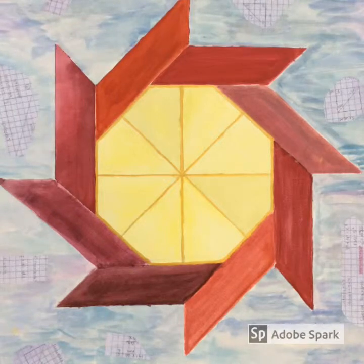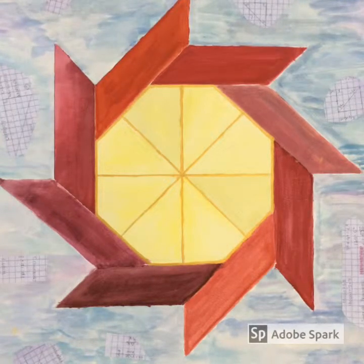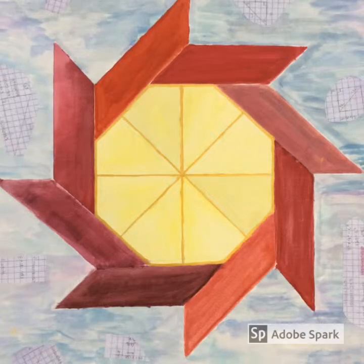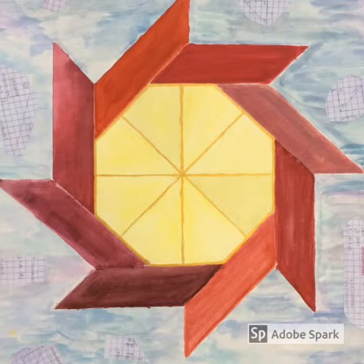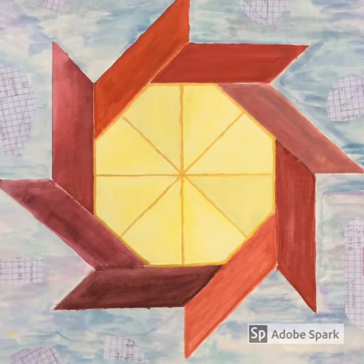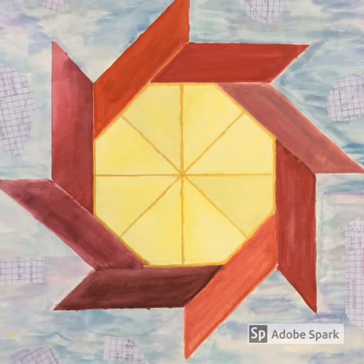We wanted to portray the sun in this piece. The sun is very geometric — it is made up of eight parallelograms, shapes of four sides, and one octagon made out of eight kites in Euclidean geometry. To achieve this center shape, we used rulers to get extreme accuracy, or else it would look funky.